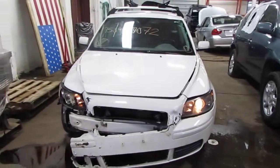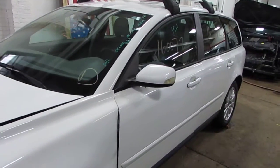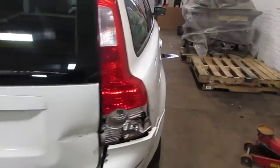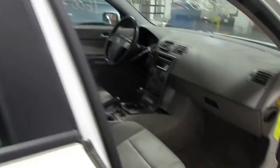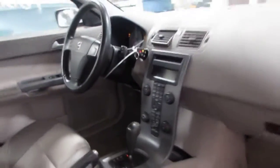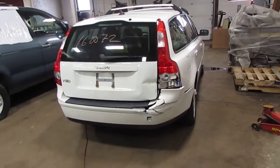Welcome to Tom's Foreign Auto Parts. Today we're inventorying stock number 160072, a 2005 Volvo V50 2.4 liter front wheel drive non-turbo, automatic transmission, alloy wheels, grey cloth interior. You can see this and more at TomsForeign.com, thank you.